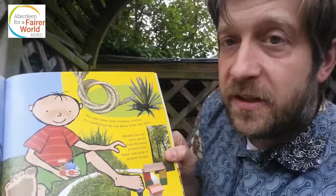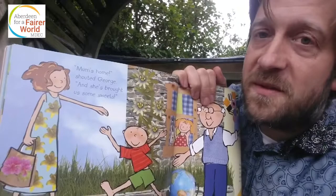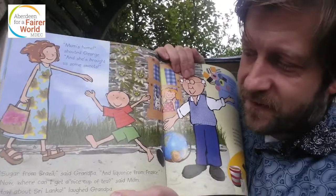'Mum's home,' shouted George, 'and she's brought us some sweets.' 'Sugar from Brazil,' said Grandpa, 'and liquorice from France.' 'Now, where can I get a nice cup of tea?' said Mum. 'How about Sri Lanka,' laughed Grandpa.